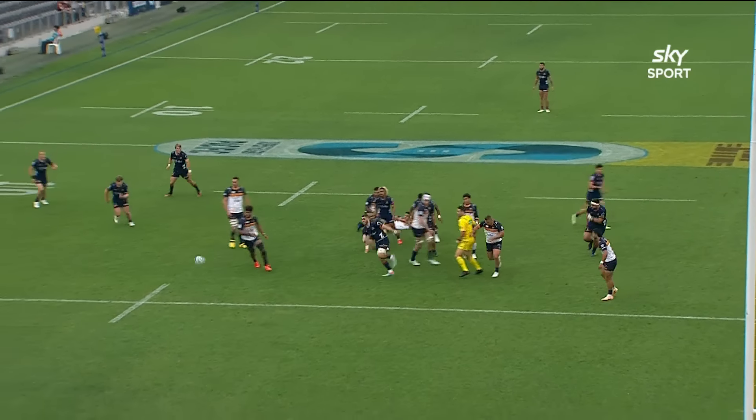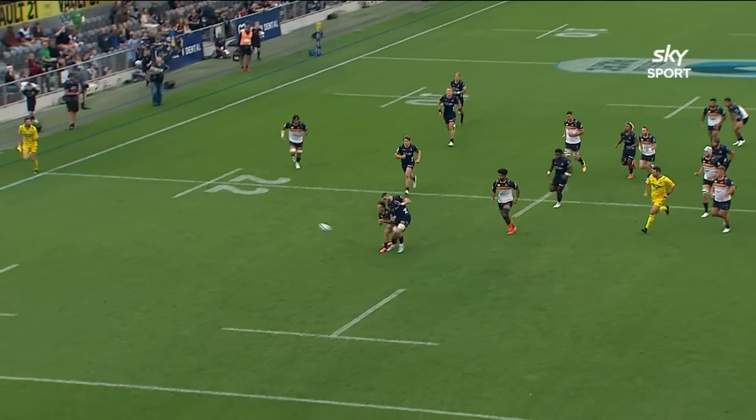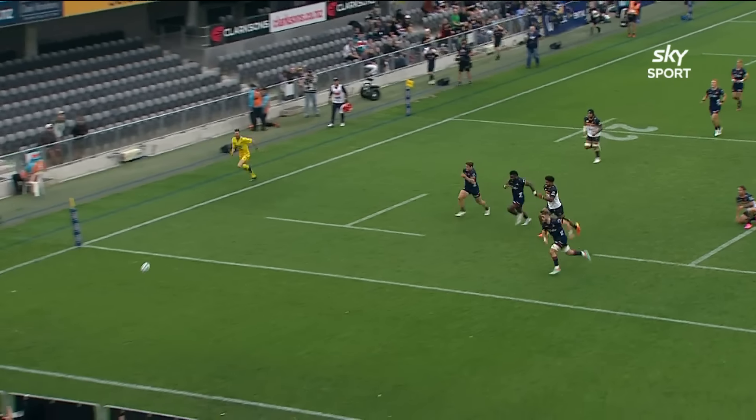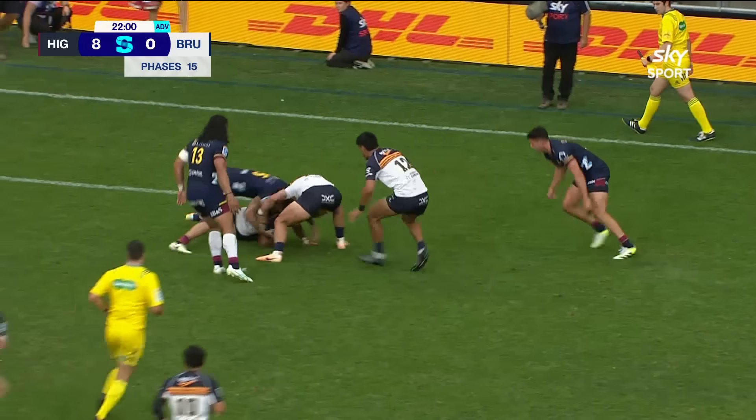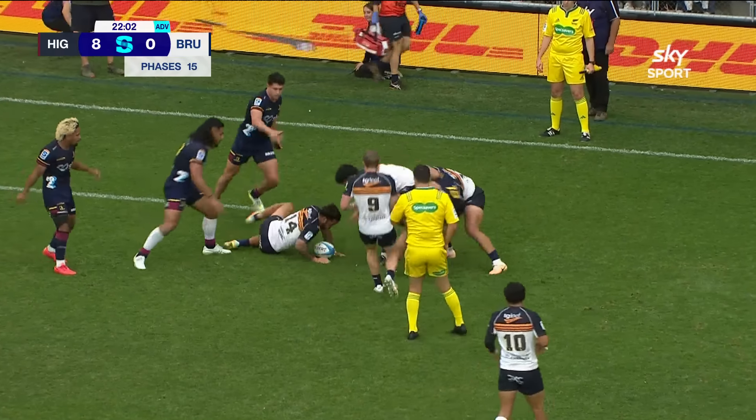Watching the grounding — not disputing it, just got fingertips on it. Great work from Nikola Broughton and the chase through. Still playing under, of course, this penalty advantage.